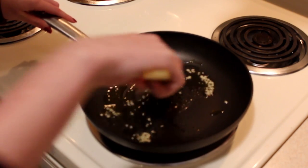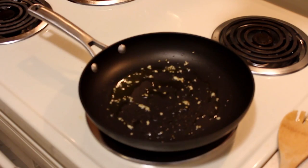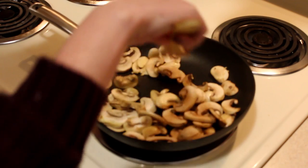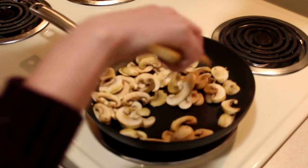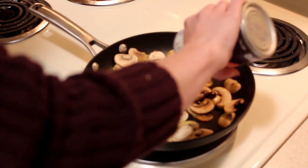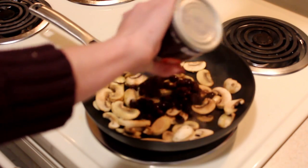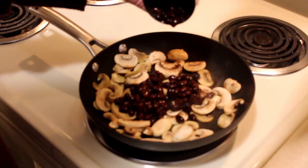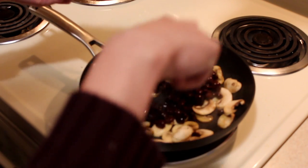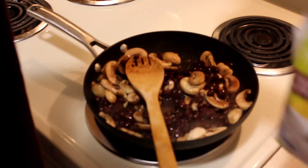For dinner I decided to make a quesadilla, but I wanted it to be a really good filling quesadilla, so I made a little mixture to go on the inside. I started out by sautéing some garlic, then I threw in a pack of mushrooms that I cut up. I love mushrooms, and then I added in some black beans to go with that.